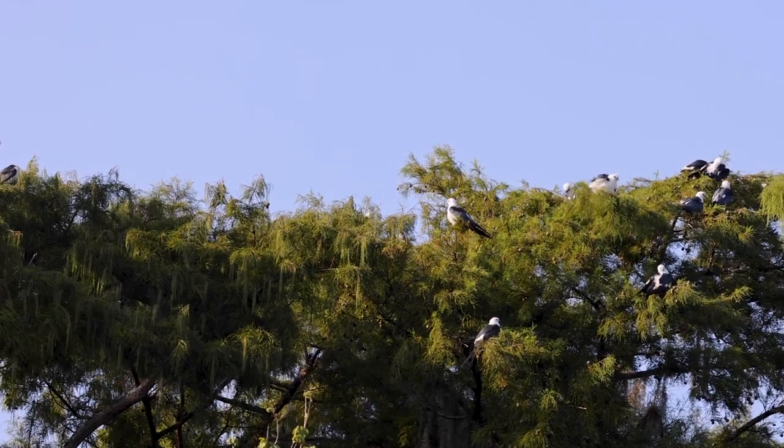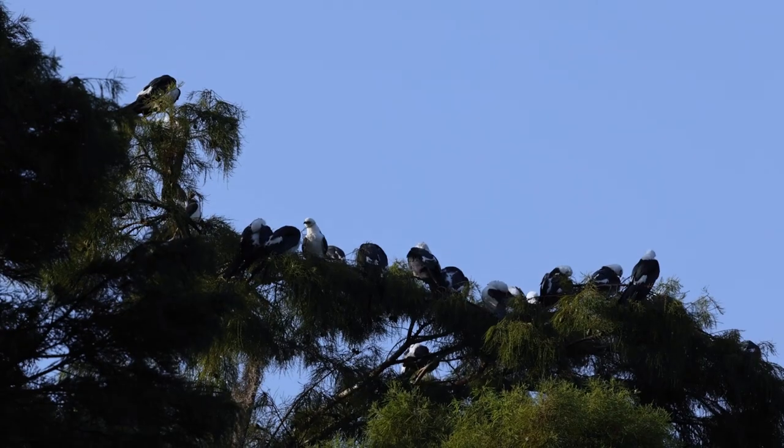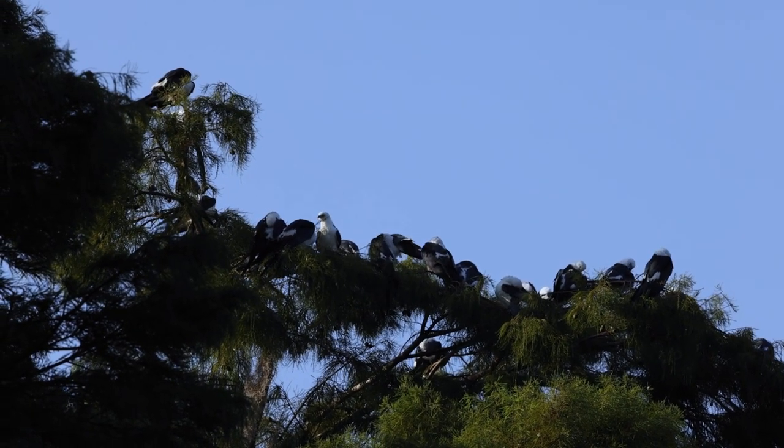It's like the cypress trees are decorated with little white and black Christmas ornaments with all of these birds everywhere. At first sometimes they look like flowers, and then when you get closer you realize — oh wait, these are all the swallowtail kites.